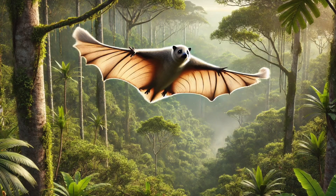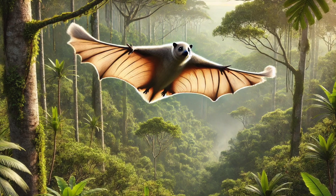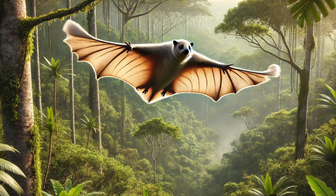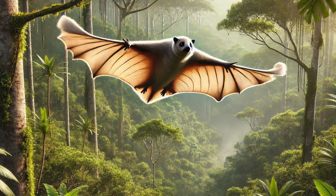Number 4. This furry creature might look like a flying squirrel, but it's actually a Colugo, also called a flying lemur! Colugos are the best gliders in the world, traveling over 450 feet in a single leap. That's like jumping from a 30-story building and landing safely in another tree! What an epic ride!